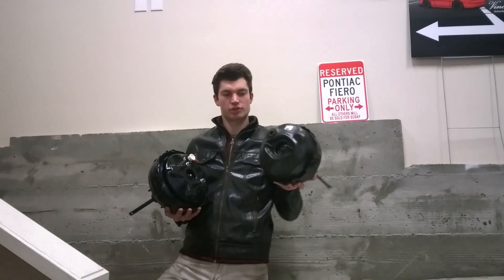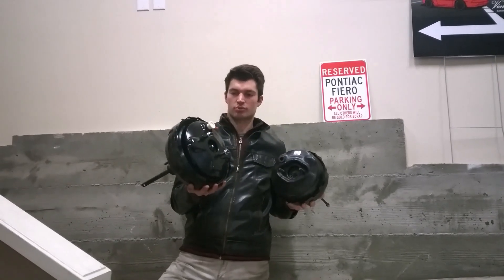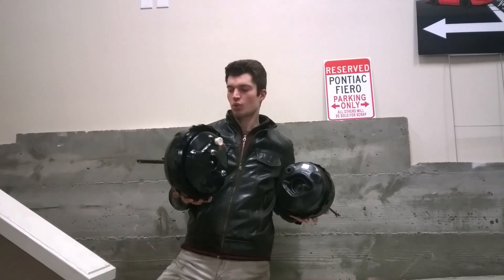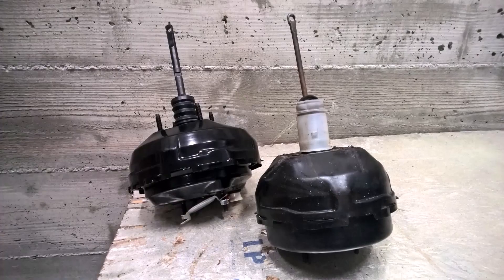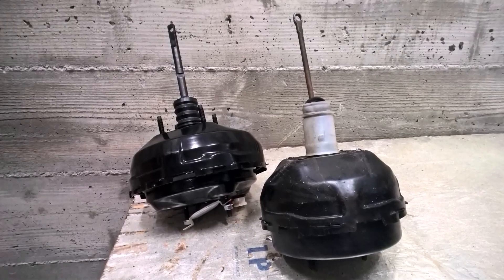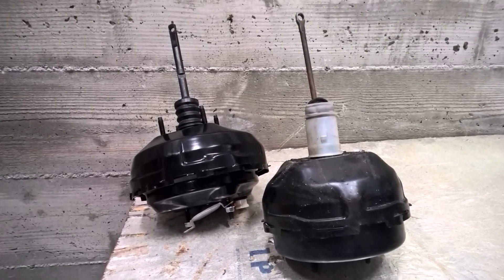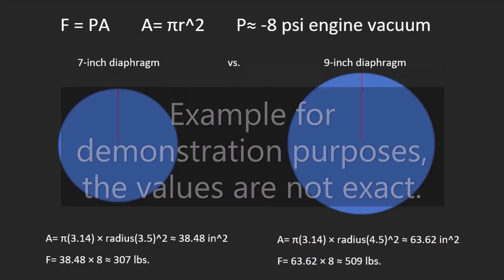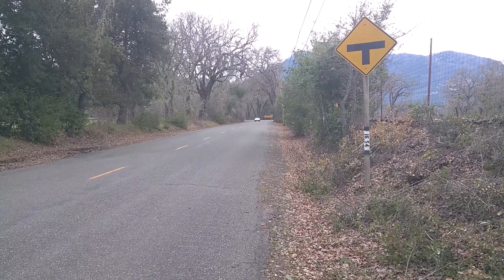Here we have the stock Fiero's booster, and here is the larger brake booster from a Chevy S10, also available on Summit. You can note their size difference when comparing them side by side — the larger booster is about two inches larger in diameter. The theory behind this upgrade is that the bigger diaphragm with more surface area will apply more force to the brake master cylinder, which in turn will apply more force to all of the brakes.